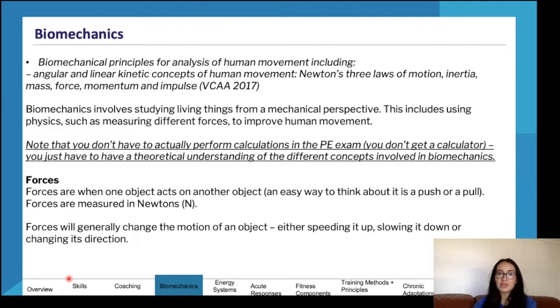Biomechanics involves studying living things from a mechanical perspective, including physics, using measurements of different forces and improving human movement. One disclosure: you don't actually need to perform calculations in the PE exam because you don't get a calculator. You do have to know one formula and perform that calculation, which is maximal heart rate: 220 minus your age.